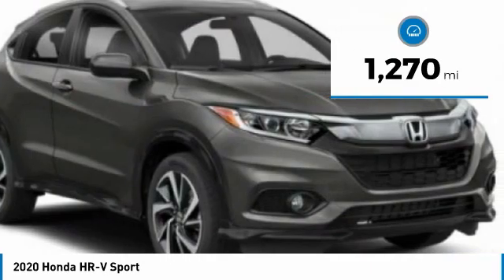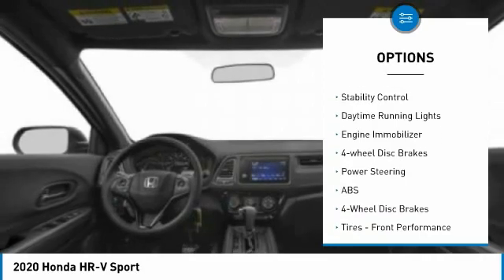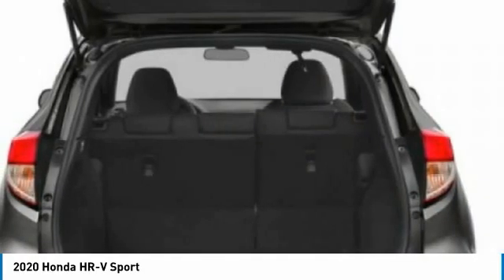Here are some of this vehicle's great options: tire pressure monitor, all wheel drive, aluminum wheels, rear spoiler, brake assist, traction control, stability control, daytime running lights, engine immobilizer, and four wheel disc brakes.